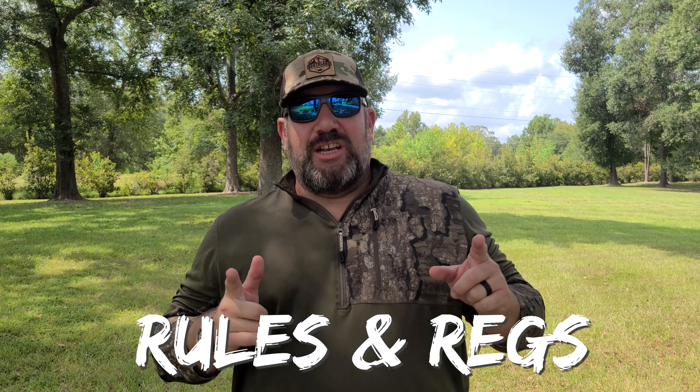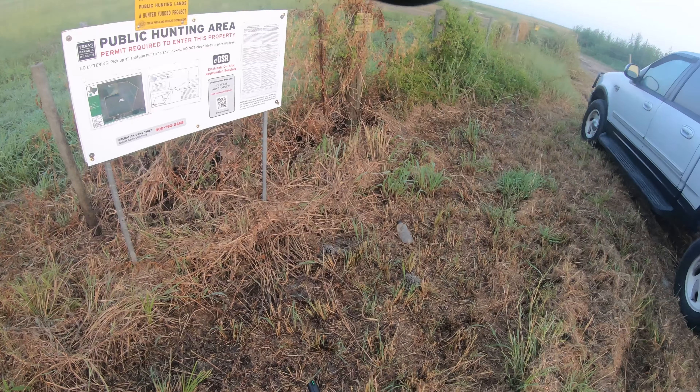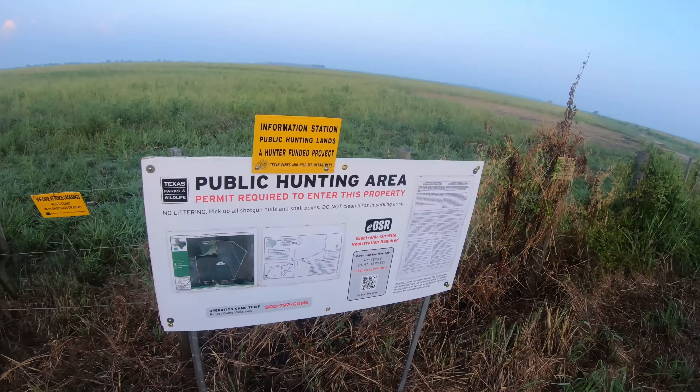The fourth mistake beginners make is not knowing the rules and regulations of the area you're hunting. Always check your books, know the rules and regulations of that property, and know your bag limits. The worst thing you can do is get a citation or ticket while out hunting — it ruins the whole trip. Some public areas have on-site or online registries, so make sure you register before going onto that property.